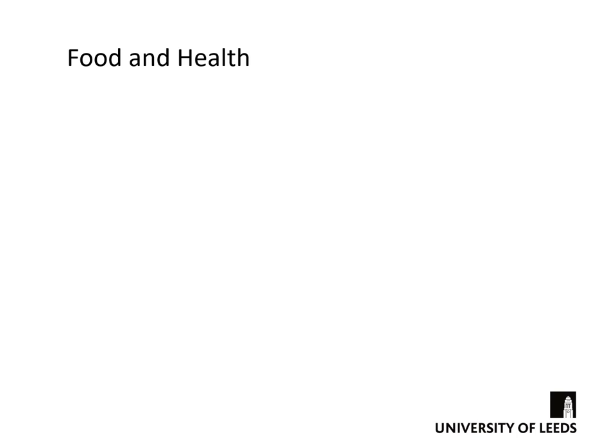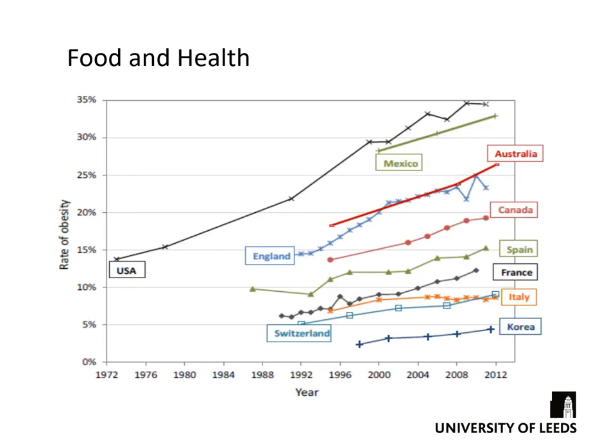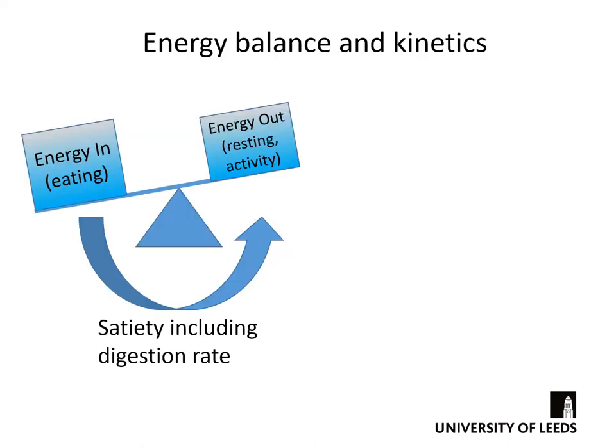Food and health have long been known to be linked to one another. In particular, if you look down any high street it has become apparent that the rate of obesity is still increasing. Although we may not be world leaders — countries such as the USA and Mexico are still well in advance of us — the UK has nothing to be proud about as we're leading the way in Europe, as a French colleague of mine continually points out. Of course the solution is easy because we know what the cause is: energy in through eating greater than energy out through resting metabolism and exercise. The simple answer is eat less, exercise more.